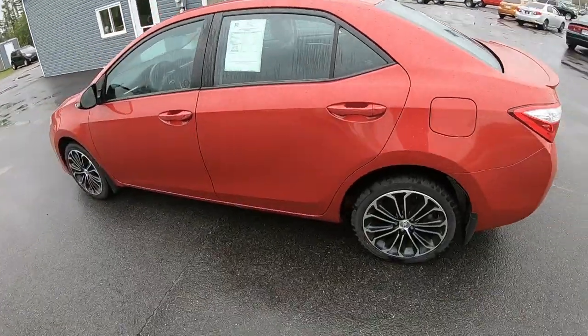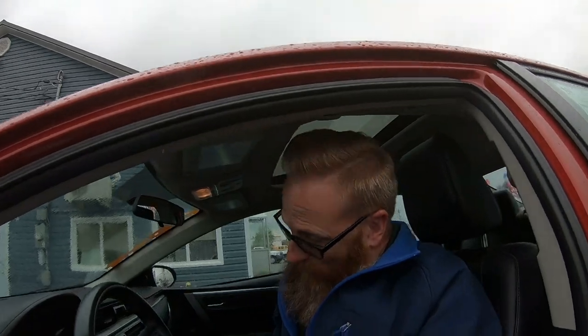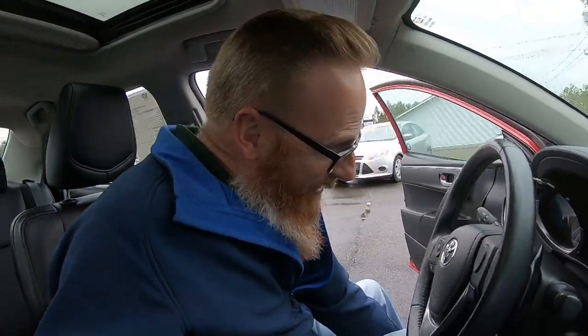Our customer was just in — at least the boss was in, my customer's wife — and she test drove the Corolla. So we're just going to park it back on the spot for now, and they'll be in by the end of the day. Hopefully we can seal this deal as well. Fingers crossed.